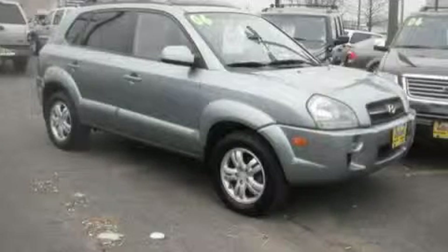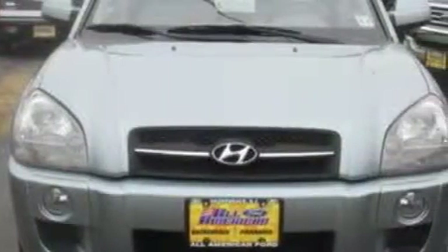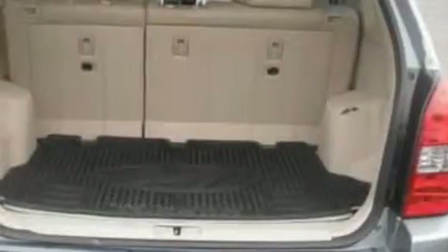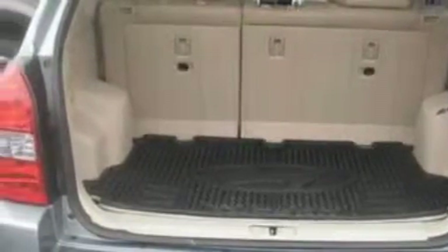This is a 2006 Hyundai Tuscan, a great blend of utility, comfort, and style. The most desirable features on board this Hyundai include a heated passenger seat, a power sunroof, a premium audio system, a multi-disc CD player, side curtain airbags, an anti-lock braking system, and this vehicle has just over 29,000 miles.